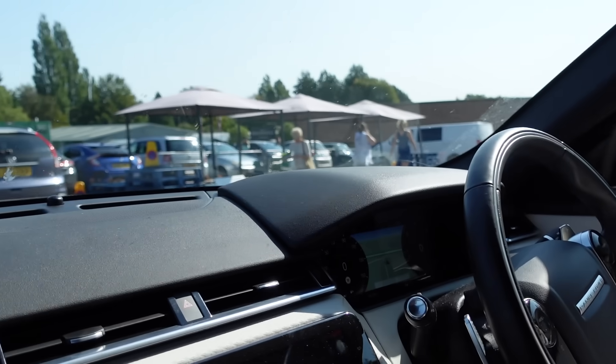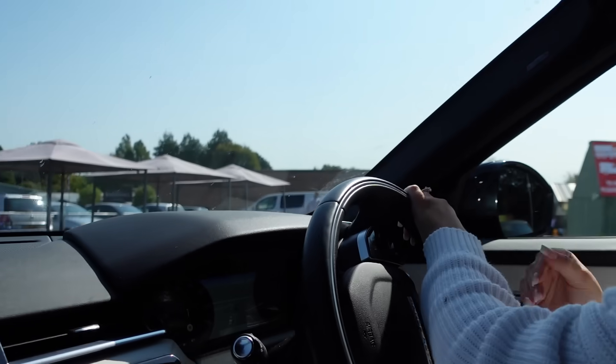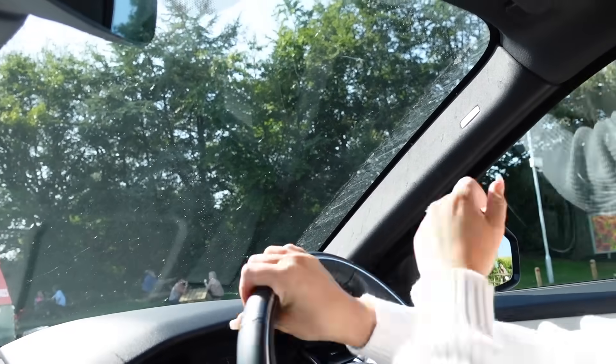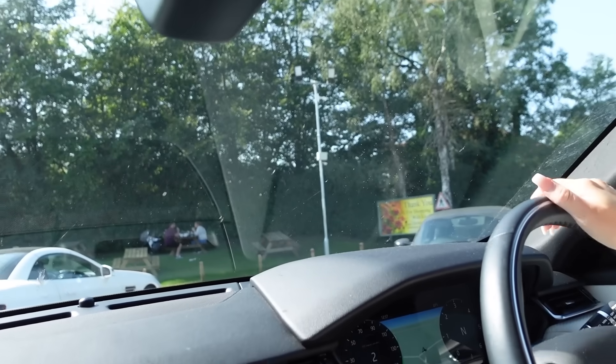Did I just miss a really good car parking space? You know what, I'm just going to do it - why not? Oh my god, look at those ladies having ice creams. That is what mum would be doing!